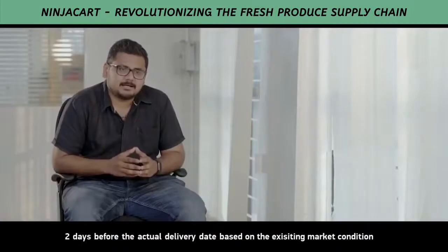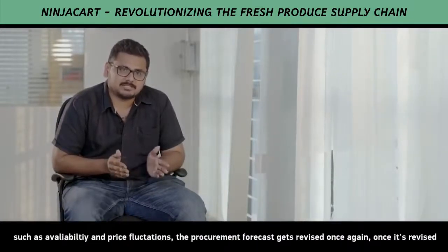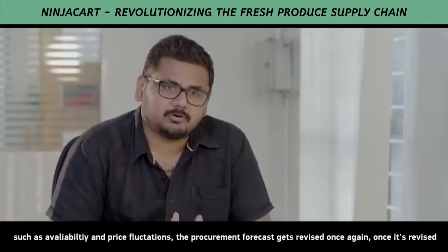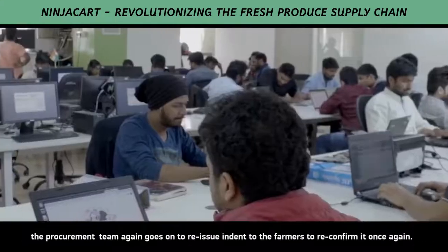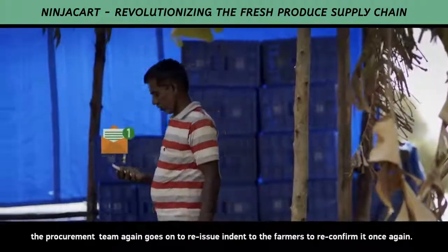Two days before the actual delivery date, based on the existing market conditions such as availability and price fluctuations, the procurement forecast gets revised once again. Once it's revised, the procurement team again goes on to redistribute the indents to the farmers or reconfirm it once again.